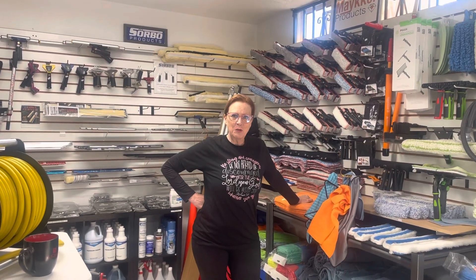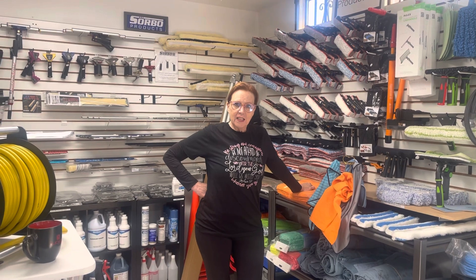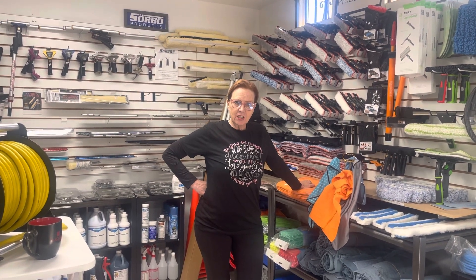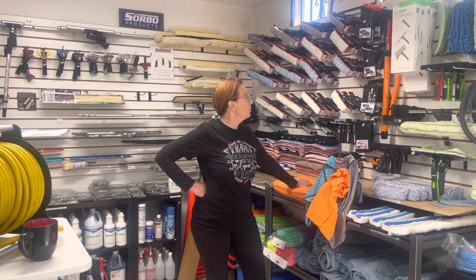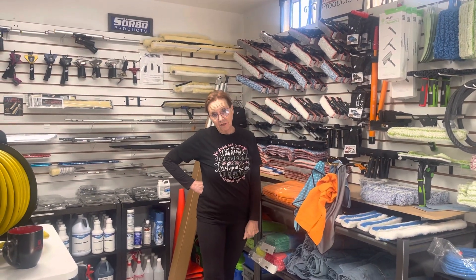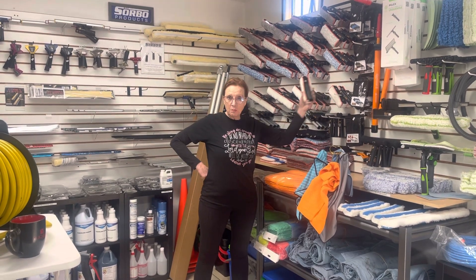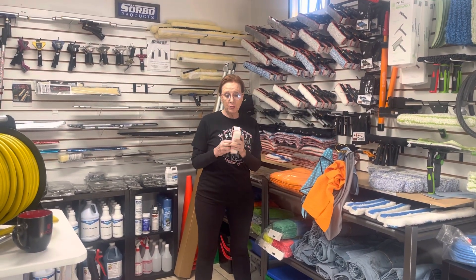Hi, Randy from Window Magic Supply here. I wanted to go over our February specials we're having this month. All of February we are going to have Maker products 15% off. As you guys know, I'm always pushing Maker because I think it is such a cool product.